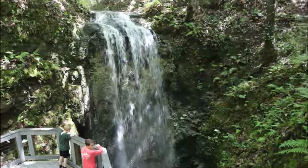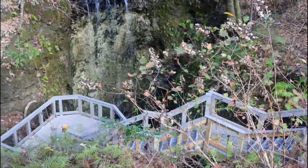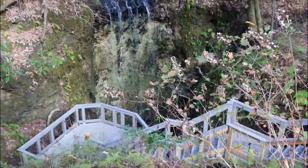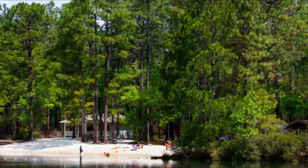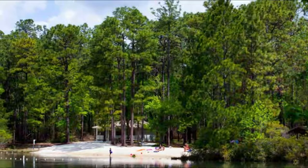Number seven: Falling Waters State Park. The waterfall stands at 74 feet tall and falls into a 20-foot cylindrical pit. Obviously this is not the tallest waterfall, but the surrounding foliage and landscapes make this a great destination for the family to take in some nature. To better enjoy the falls, there is a boardwalk that takes you right to the edge.